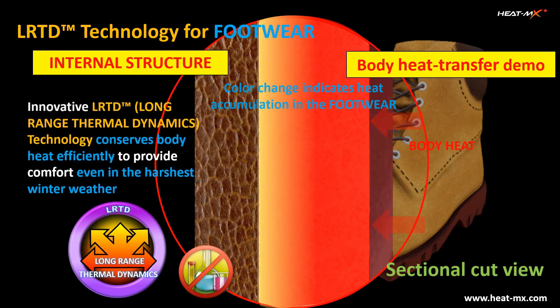This technical feature provides comfort even in the harshest winter weather. Like the Dry Cave, the Long-Range Thermal Dynamics technology is based on a no-chemical treatment approach.